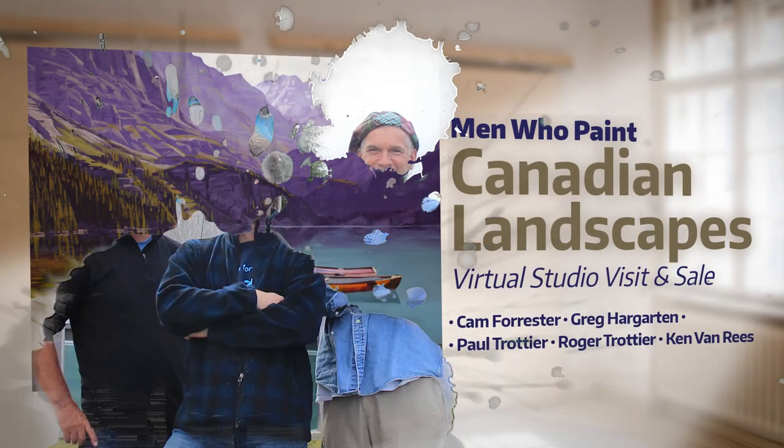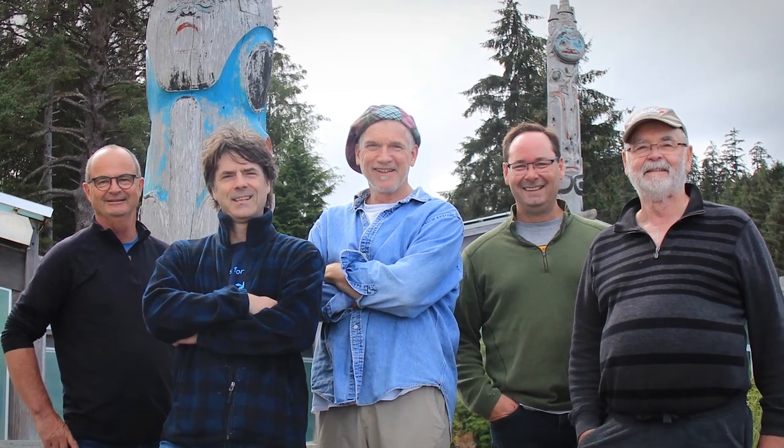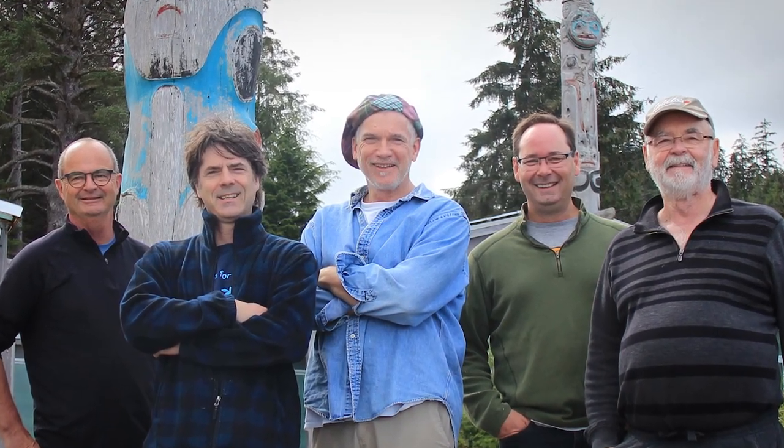Today we're going to visit five artists collectively known as the Men Who Paint for an exclusive studio exhibition and sale. Hi, my name is Ken Van Ries, one of the Men Who Paint, and I'm here in my studio wanting to talk to you about a couple of paintings that I've done here.